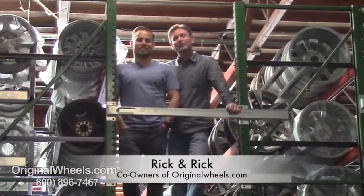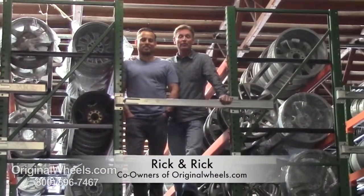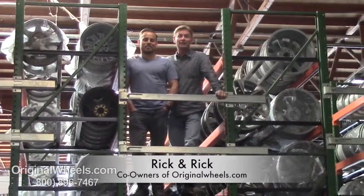Thanks for watching and have a wonderful day. Hey, it's Rick and Rick from OriginalWheels.com, and we are proud to have been serving the public and automotive industry with wheels and hubcaps since 1979.